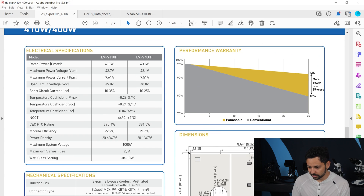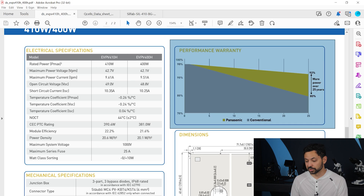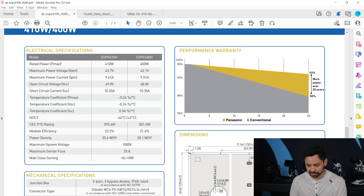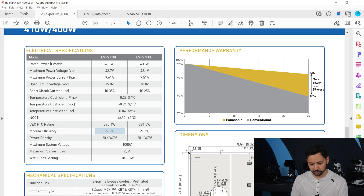Next we have the performance warranty — this is the degradation rate. At year 25, it'll be at 92% of the original efficiency. This is a linear degradation rate, so at year 5 it is warrantied for around 96–97%. And then the module efficiency is right here. This data sheet covers two different part numbers — the 410 and 400-watt versions — so since we're looking at the 410, it would be 22.2% efficient. Excellent.